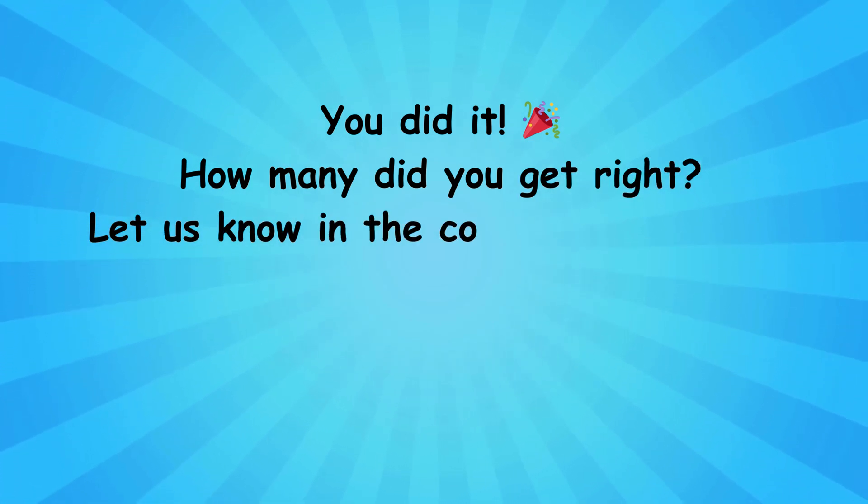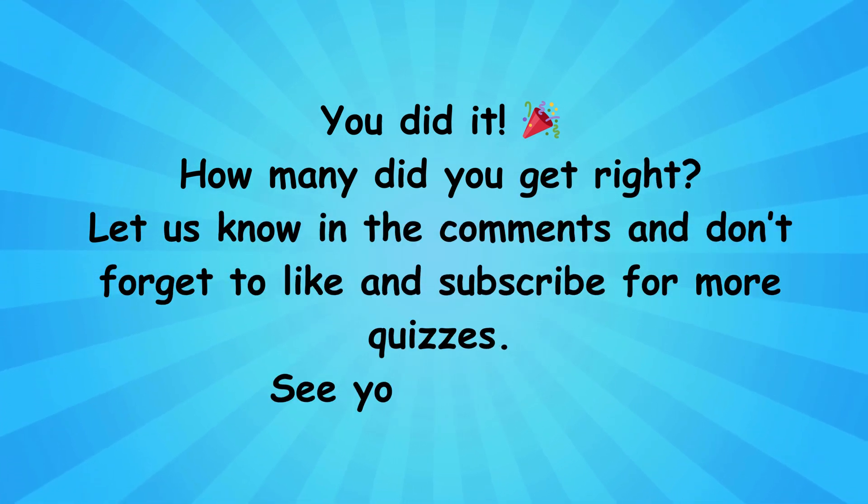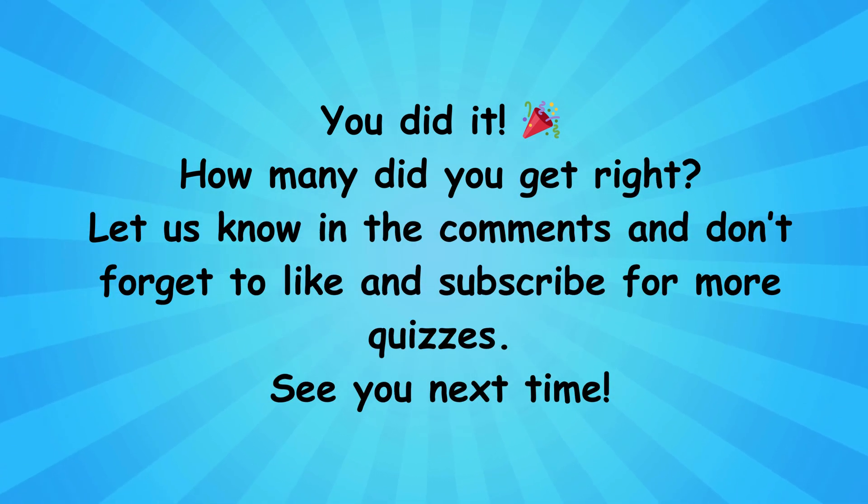You did it! How many did you get right? Let us know in the comments and don't forget to like and subscribe for more quizzes. See you next time.